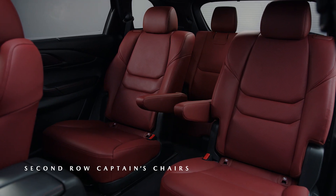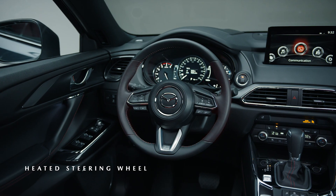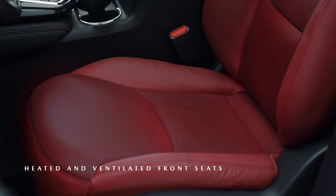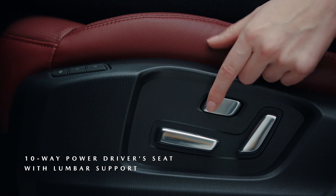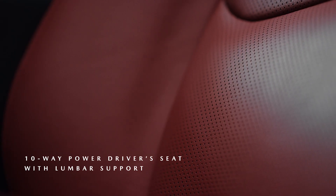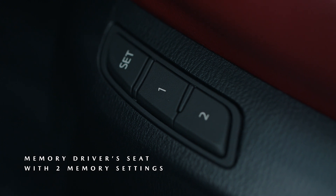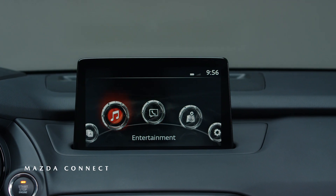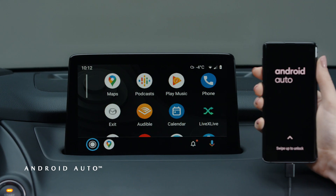The Kuro Edition CX-9 also includes functional features such as a heated steering wheel, heated and ventilated front seats, heated second row seats, 10-way power driver seat, memory driver seat with two profile settings, 8-way power front passenger seat, and the Mazda Connect infotainment system with Apple CarPlay and Android Auto compatibility.